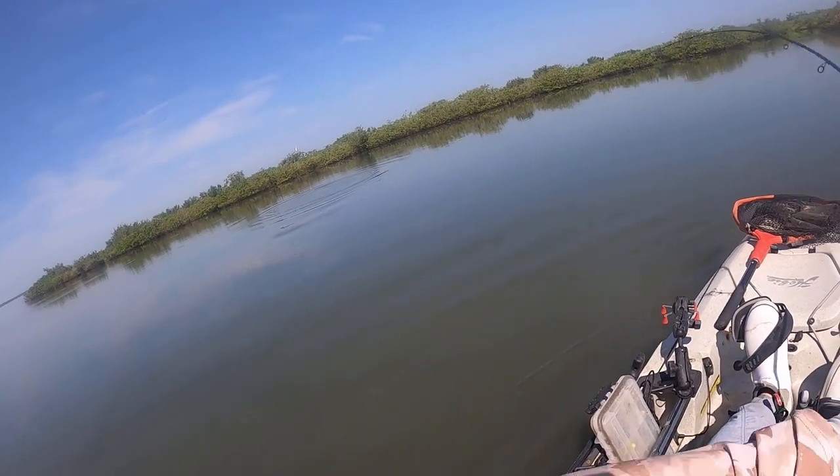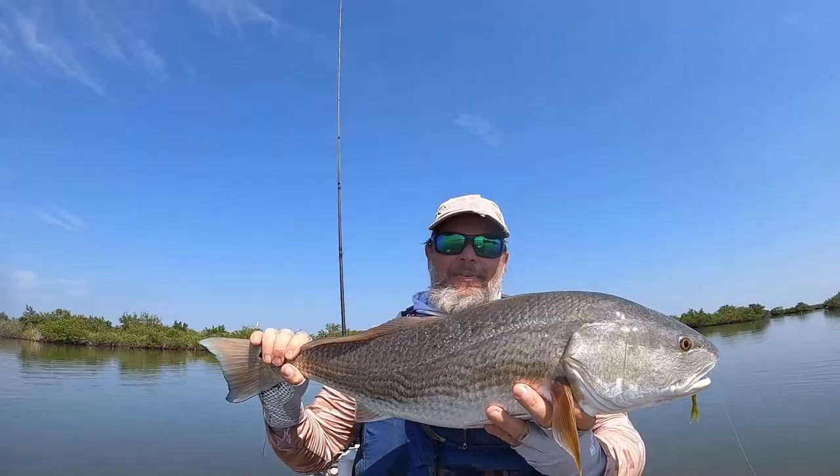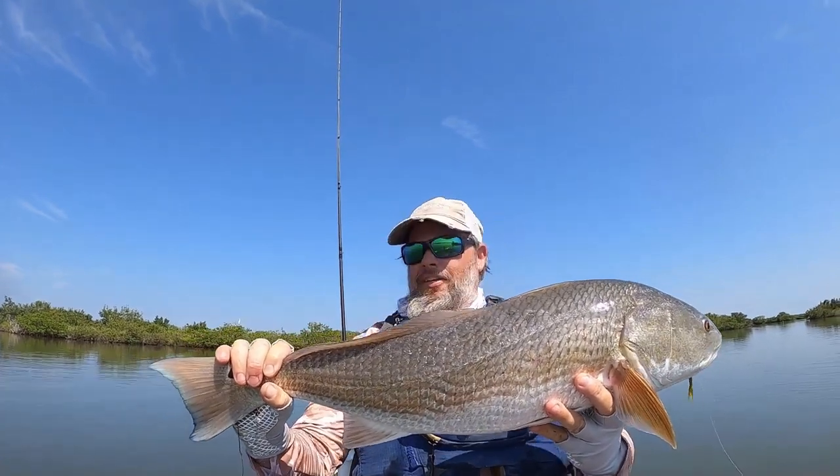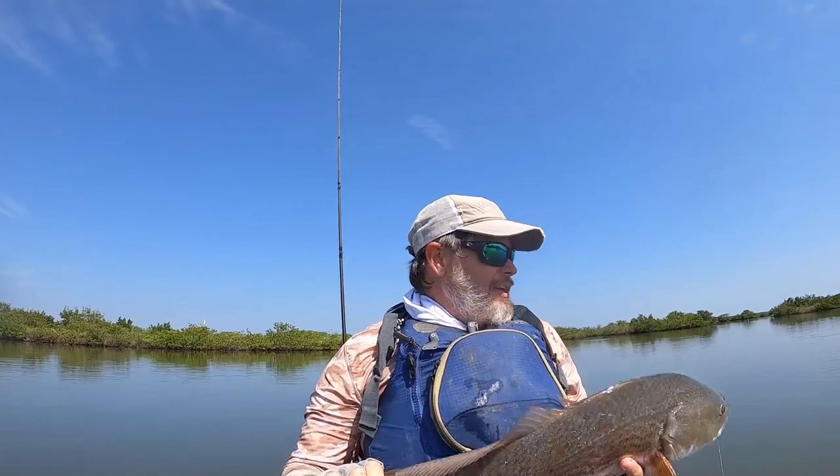There we go, I'm gonna give him some cross eyes here. That's a nice one. He's probably over slot to be honest with you, and just heavy - he is a heavy fish.